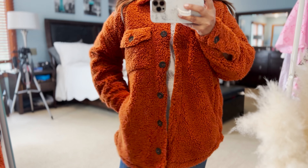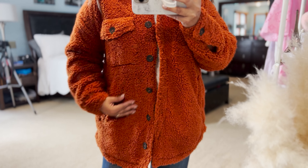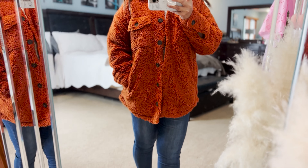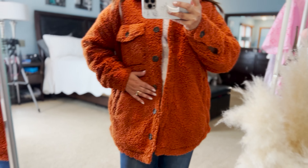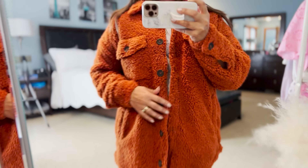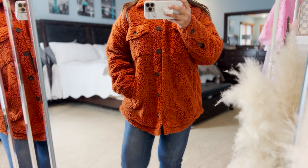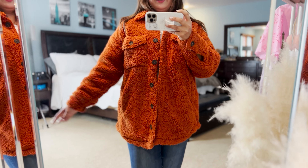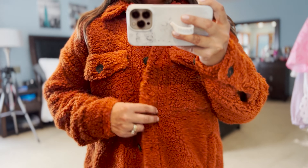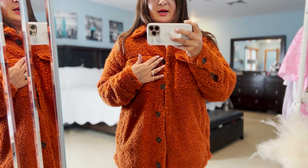The next piece is also from Thread & Supply, a Nordstrom company. I love this fleece — like a shacket or jacket, whatever you want to call it. It's just so fuzzy and cozy. I love cozy stuff in the fall, and it's a perfect fall color. It's great for cozy days, fall festivals, carnivals, apple picking, or pumpkin picking — perfect for a photo shoot. It's super cozy and comfortable. This is in size small, and it fits great with plenty of room even when buttoned. It runs a little big and is an oversized style.